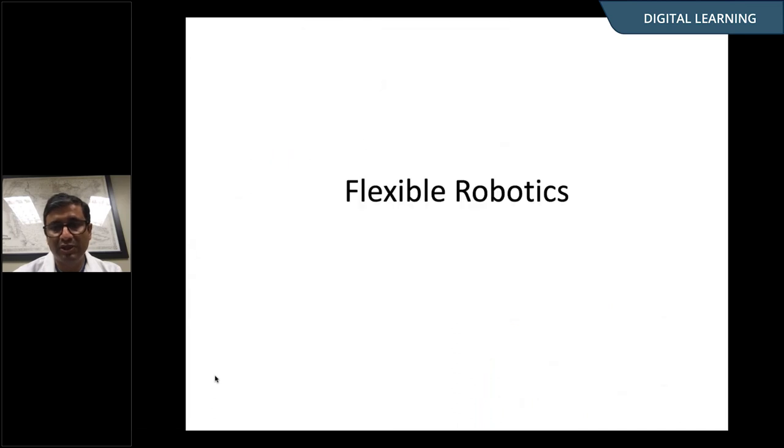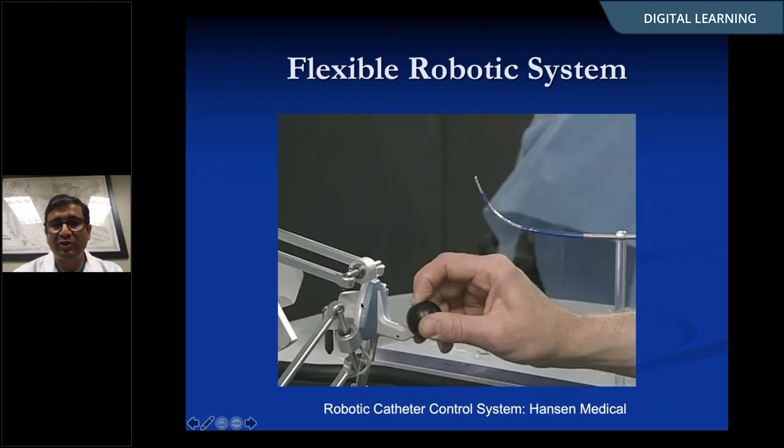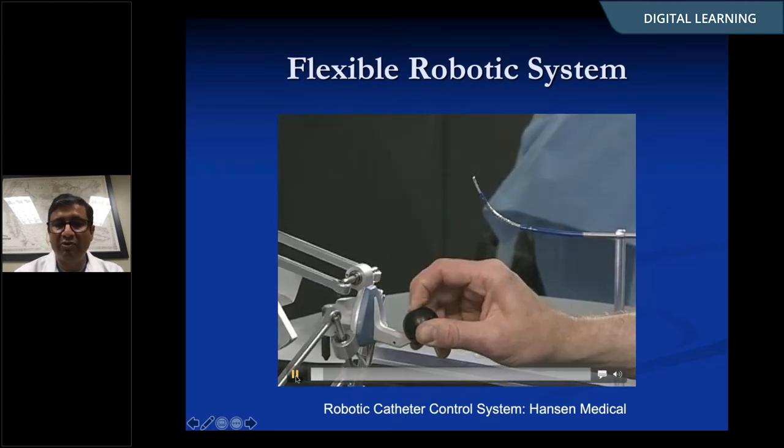Moving on, everybody is familiar with the manual endoscope across all surgical specialties — this happens to be a urethroscope, but you could substitute a gastroscope or bronchoscope. It has an external lever for articulation, a long shaft of variable diameter, and usually a single working channel. All the movements except deflection in one plane are transmitted by the surgeon from the outside across the small tube to the inside. If you were to give this to an engineer, they would say this is the most inefficient way of controlling the tip of a flexible catheter.